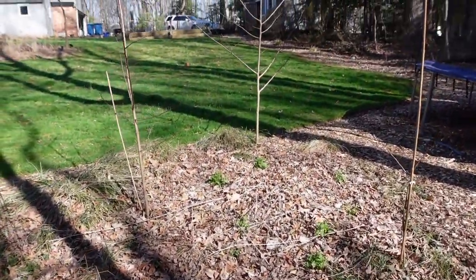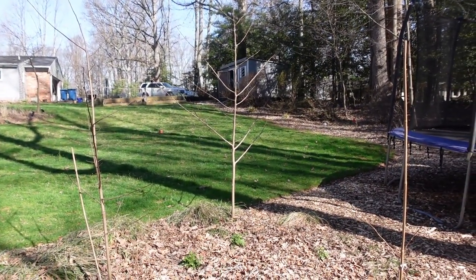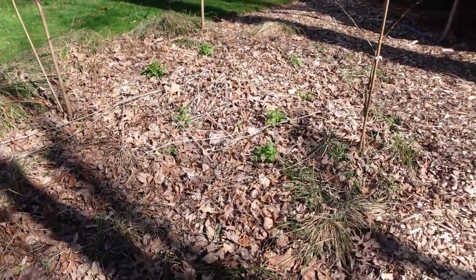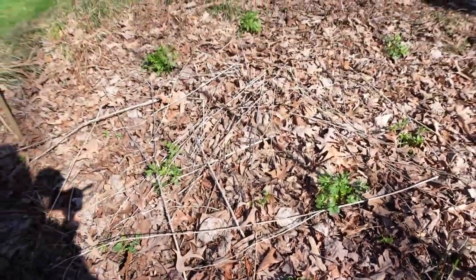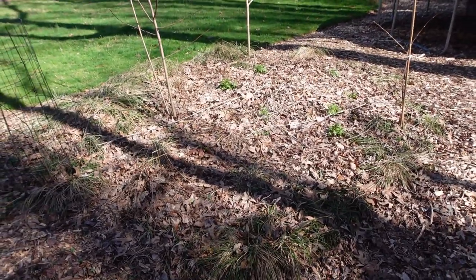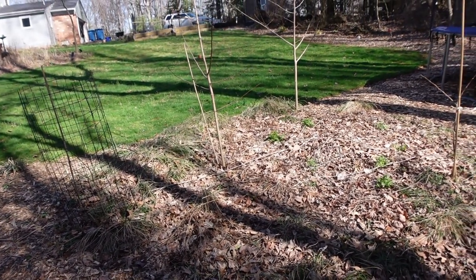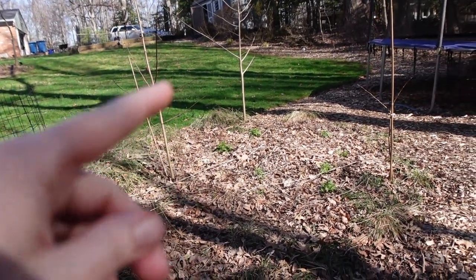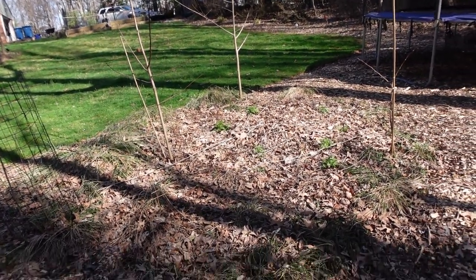This is the start of the pawpaw patch — that's my biggest pawpaw tree and I'm really hoping for some pawpaws this year. In this bed you can see the golden alexanders coming up, which I love. If you watched my video spotlighting native plants and talking about golden alexanders, they can be used as a replacement for celery — they're edible as far as I'm concerned, but of course do your own research.